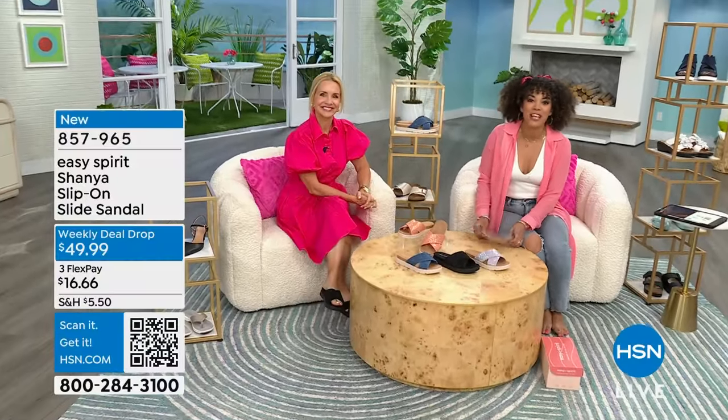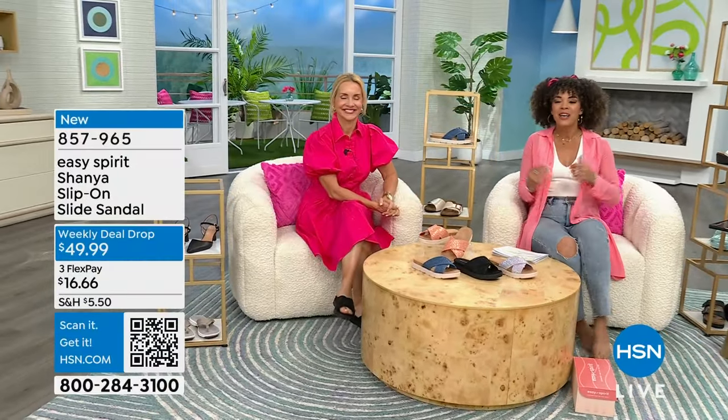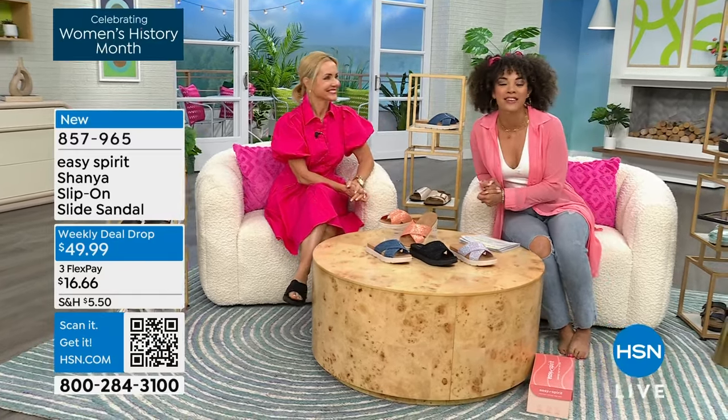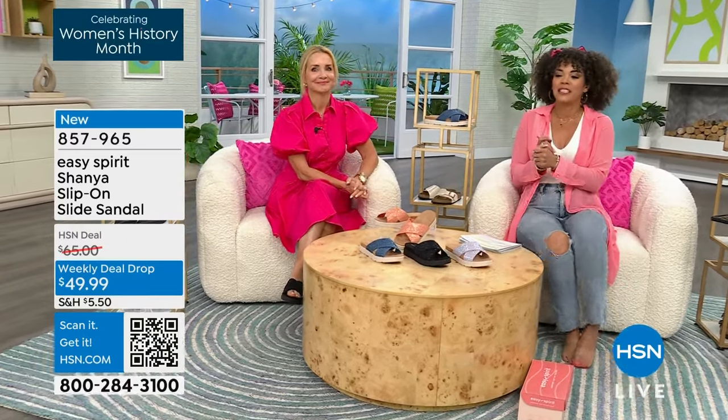My name is Nicole Hickel. I'm filling in for Tamara Hooks for The Shoe Shop. Tanya Christensen is joining us now, one of our fashion contributors for many years here at HSN, now representing Easy Spirit.